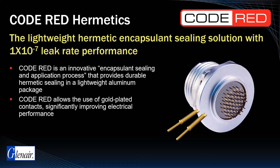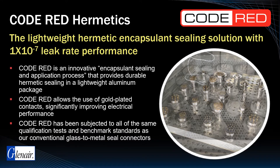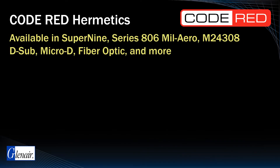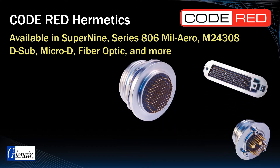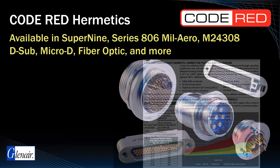The material and processing have been subjected to the same qualification tests and benchmark standards as our conventional glass-to-metal seal connectors, including 100 cycles of thermal shock, as well as highly accelerated life testing, or HALT. Available packaging options include Super 9, Series 806 mL Arrow, 24308 D-Sub, Micro D, Fiber Optic, high speed, and many more.